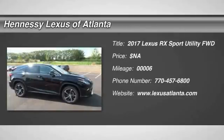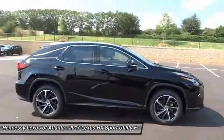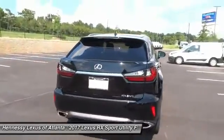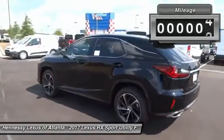2017 RX300. As one of the first entries in the crossover luxury SUV segment, the Lexus RX300 provides a high seating position, available all-wheel drive, and generous cargo capacity, along with great fuel economy. This vehicle has less than 100 miles.